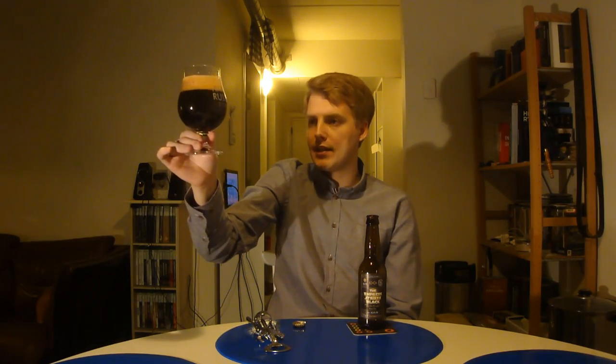Drink it today or in a couple of years. It doesn't quite say "Do not fear the dark side of the force," but it's a cool little tribute to Star Wars. Got it poured here — The Empress Strikes Black is poured and it is a pitch black color with a nice kind of beige, really tiny bubbles on it.